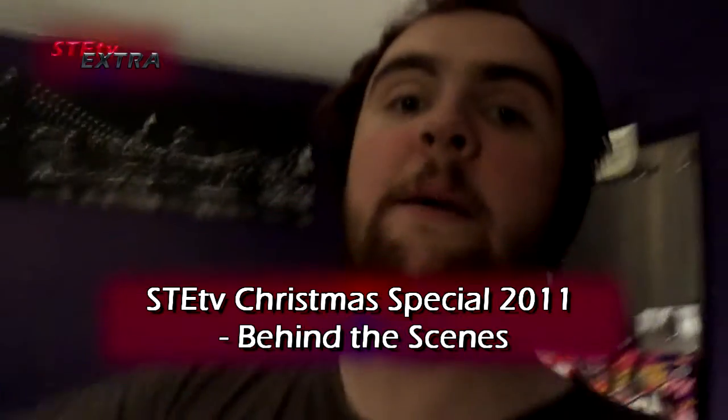Hello! This is a very quick behind-the-scenes segment of SteTV, I guess. I'm trying to get back into SteTV at the moment and I just thought I'd show you a little bit about what I've been doing on Christmas Day itself to do the final bit of filming for the Christmas special.